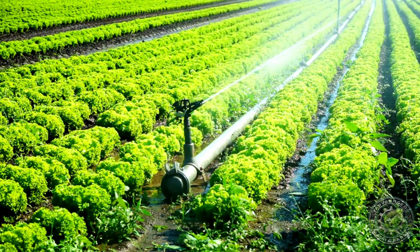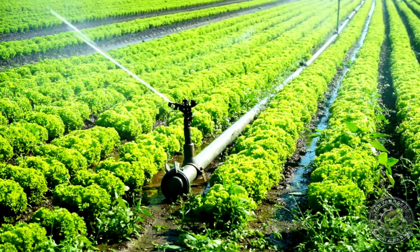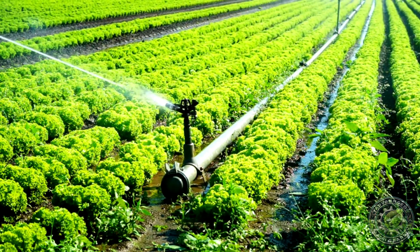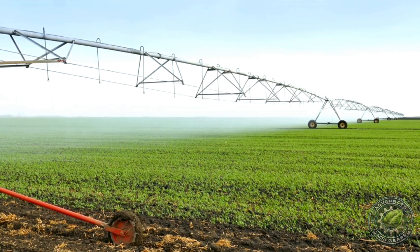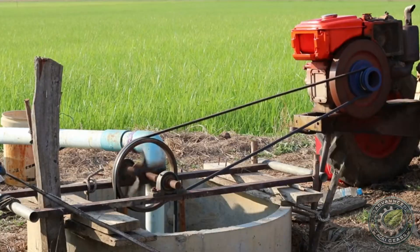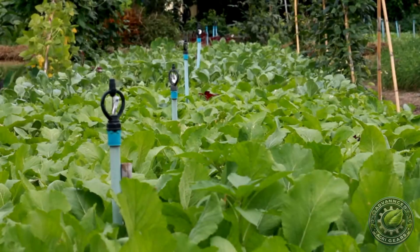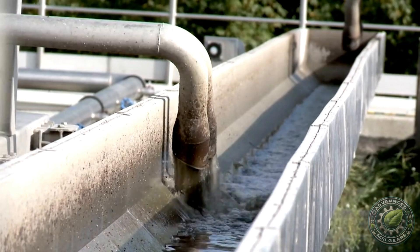Water management is critical for any farm, and GPS technology has completely transformed how farmers irrigate their crops. Using GPS-guided irrigation systems, farmers can control when and where water is distributed across their fields, ensuring that every plant gets the exact amount of water it needs. This system can be combined with soil moisture sensors, which monitor the soil's water levels in real time and provide feedback to the irrigation system. As a result, the system adjusts the water output based on the specific needs of each section of the field.